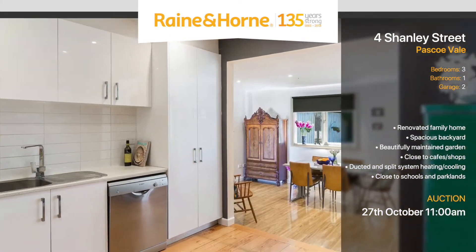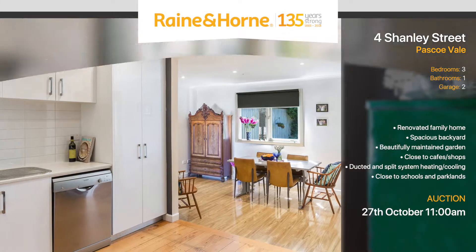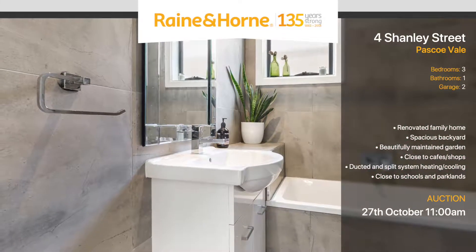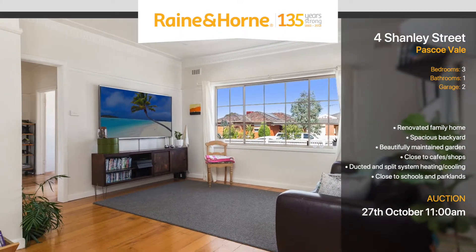An updated kitchen and dining space, appointed with modern appliances. Boasting an updated bathroom, inviting living area and three bedrooms, the home was built with natural light in mind.